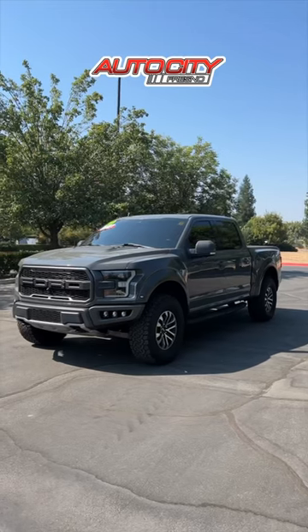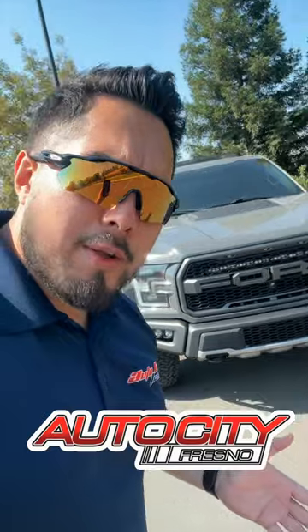That means you will have equity once you drive off with this vehicle. You're driving off with a badass truck from Auto City and you're driving off with equity already — wow, that's an amazing deal.